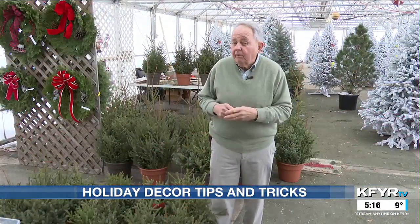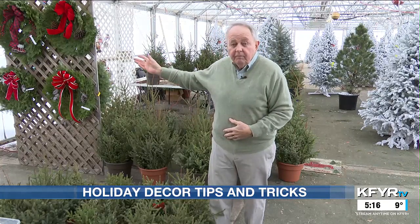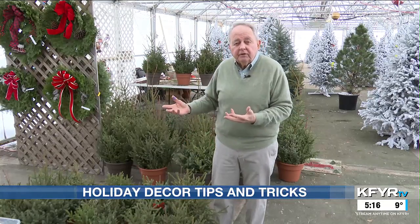Not only should you decorate inside with live plants like poinsettias and amaryllis, you can also hang these beautiful balsam fir wreaths outside, or these spruce tops. They come in different sizes and they add that touch of wintergreen. You can put them on your patio and look out through the windows at them, or on each side of your front door.